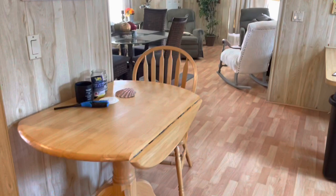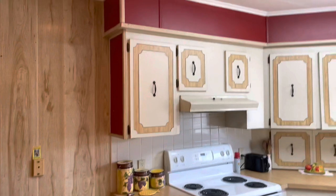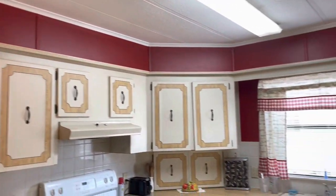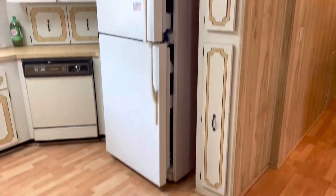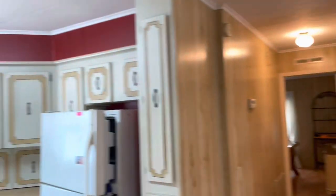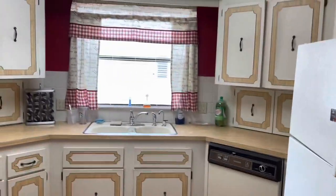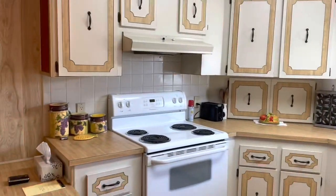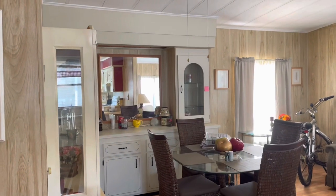You walk in and this sucker just opens up. Laminate flooring throughout. You have a really nice big kitchen here with lots of cabinets and lots of storage. You have a hall closet right there also. Let's take a look at this kitchen — it has a dishwasher, very nice. And then over here you have your dining area with a built-in china cabinet.